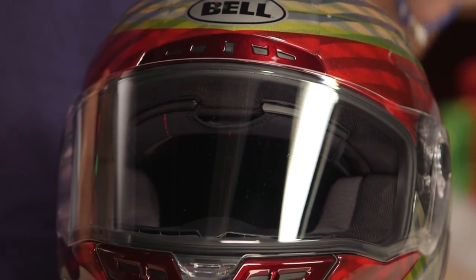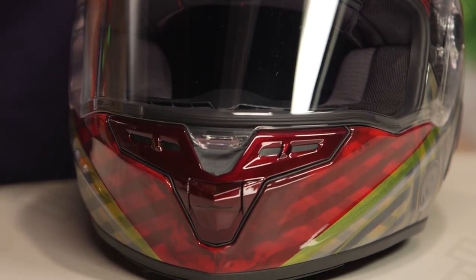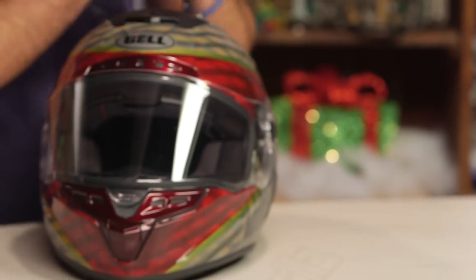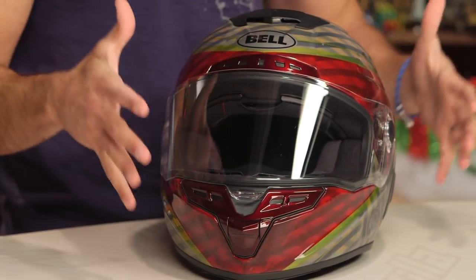Let's talk briefly about sizing as I give it a quick spin. It's going to be an intermediate oval head shape, but it's also a race fit — so a little bit longer front to back, a little bit more snug around the jaw line. It does have an emergency cheek pad removal system. This MIPS version got an extra shell, so the more shells with the helmet, the more ability to fine-tune the size of the helmet to the size of the head. That's a great addition to this line by adding MIPS.